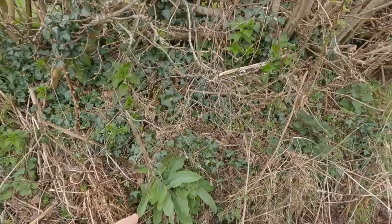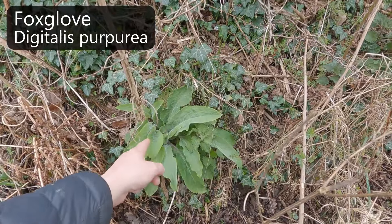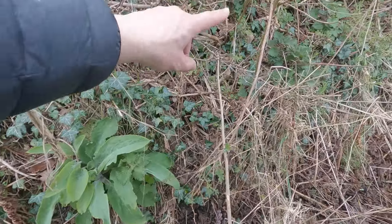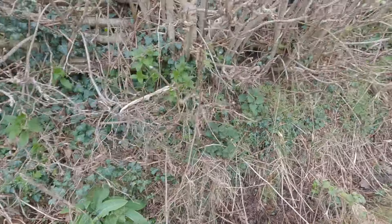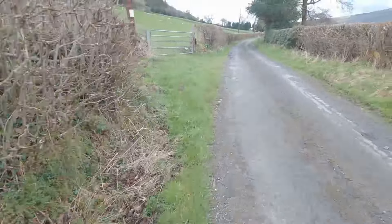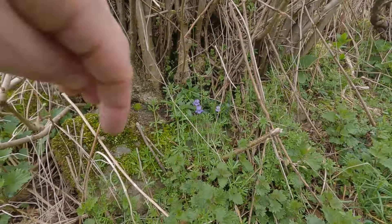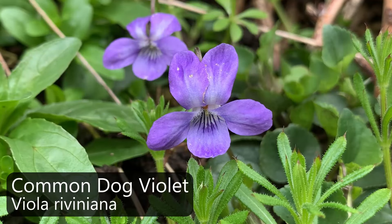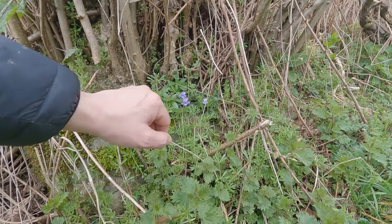Oh, interestingly, that's foxglove there. We're going to compare foxglove with another plant - primrose - that we're quite keen to find. There's also lots more goose grass through there. And in amongst loads of goose grass - dog violets! They are beautiful little flowers, always a pleasure to see.